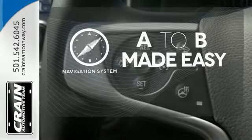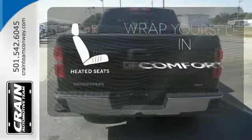Never feel lost again with the navigation system. Ward off the chills with heated seats.